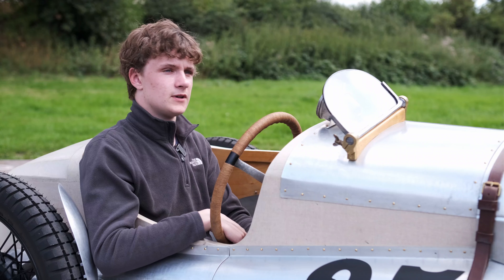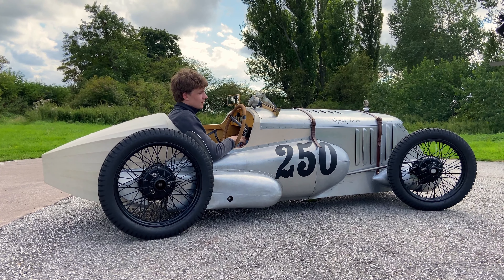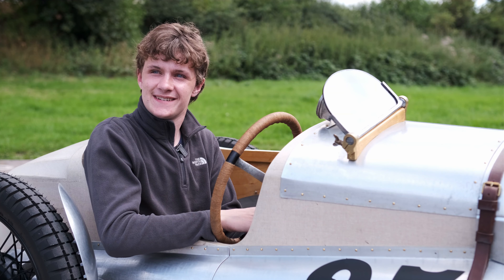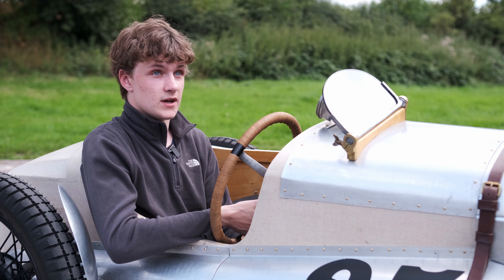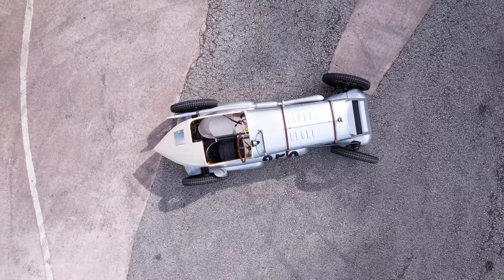My name's Peter and I'm from Blackpool in the north. The car's a 1925 Austin 7 Special. It's the works car and it's the first ever supercharged Austin 7 racer. It raced at Brooklands in the 1920s and it won actually.